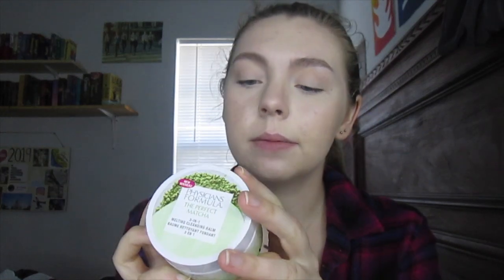So I saw this in CVS and was very interested — it is the Physician's Formula Perfect Matcha Three-in-One Melting Cleansing Balm. It comes in this little container, it is 1.4 ounces, and it says it's for all skin types. I'm always drawn into things that have matcha because green tea is very good for not only the body but for the skin. It was $14.99, so it's a little up there in price, but Physician's Formula products aren't exactly the cheapest — you pay for quality.